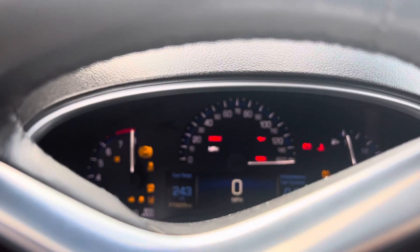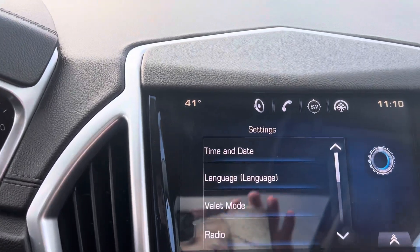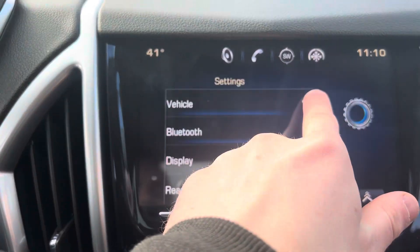Your dashboard display is very clear to see, very bright, and your infotainment system has all the necessary settings. You've got a backup camera, Bluetooth, and a rear camera.